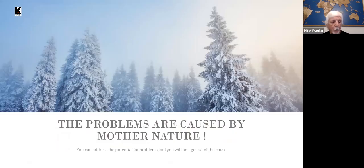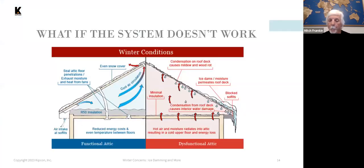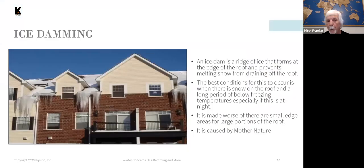Even on a properly installed roof, ice damming problems are caused by weather. But an improperly installed roof can make the situation worse or more severe. Even a roof installed as shown in the functional attic diagram can still experience ice damming.